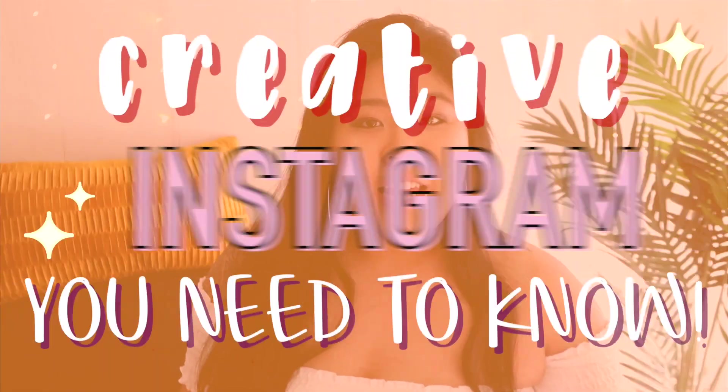This week you'll definitely be getting two videos, but for today's video, I'm hitting you with a new type of video on my channel that I've never done before. I'll be sharing creative Instagram hacks that you need to know. I know there are a ton of Instagram hack videos on YouTube already, so I thought I would put my own little twist on this by sharing creative ways to use Instagram for more than just social media.